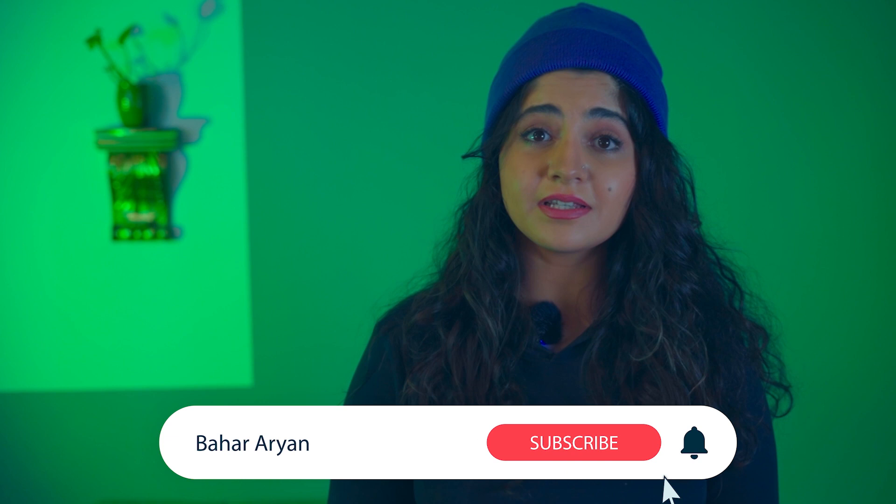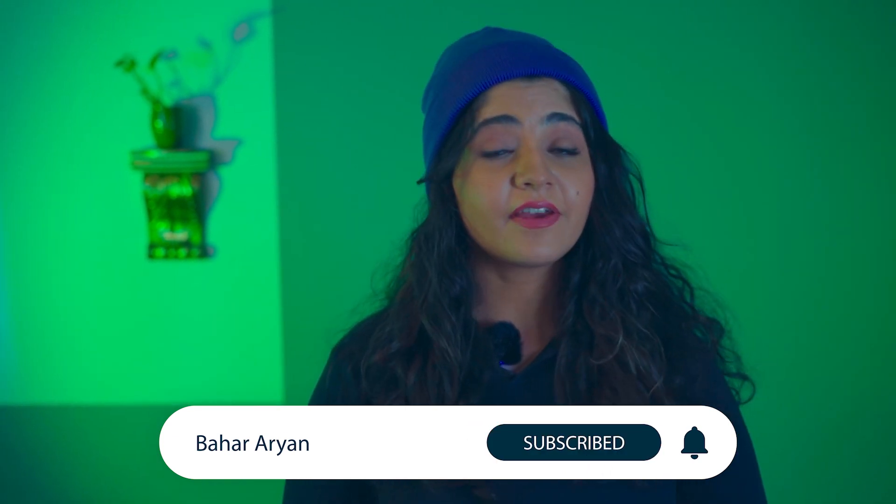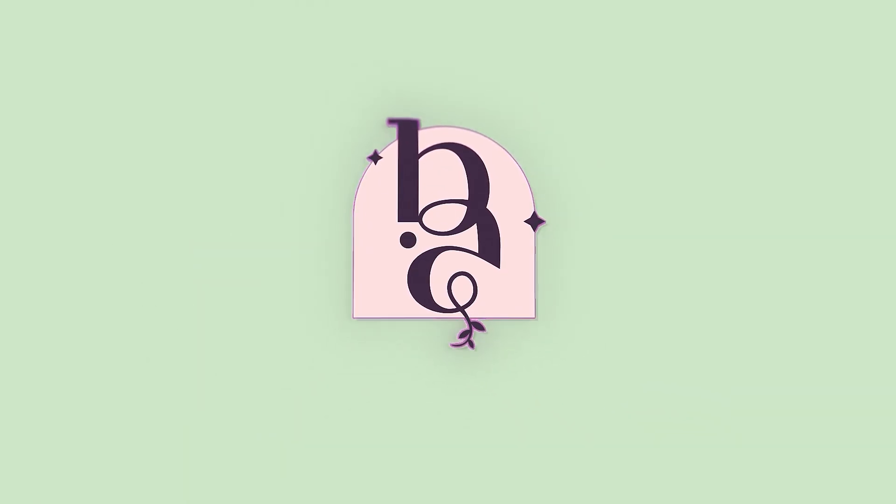Hey guys, my name is Baha and I'm excited about sharing my knowledge and personal experiences about skincare with you. If you haven't already, make sure to subscribe so you too can join our community.